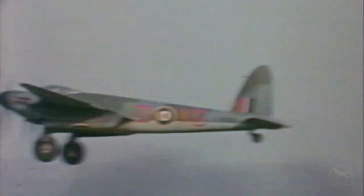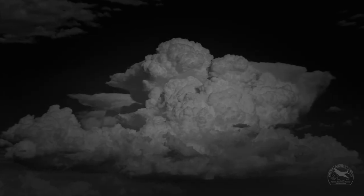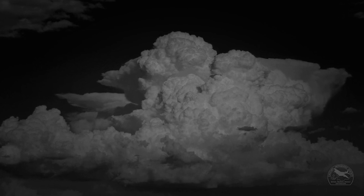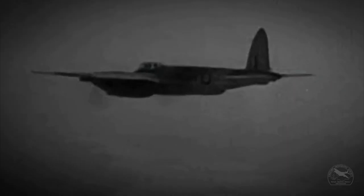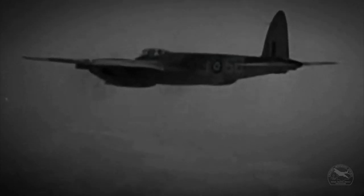The only time I had a tough time getting out of a situation was doing an intruder trip into southern France. I got into a cumulonimbus cloud — it's violent. There are air currents going up and down, and you had a hard time controlling the aircraft. You get pummeled with hail. When I got back from that trip, the hail had peeled all the paint off the airplane.